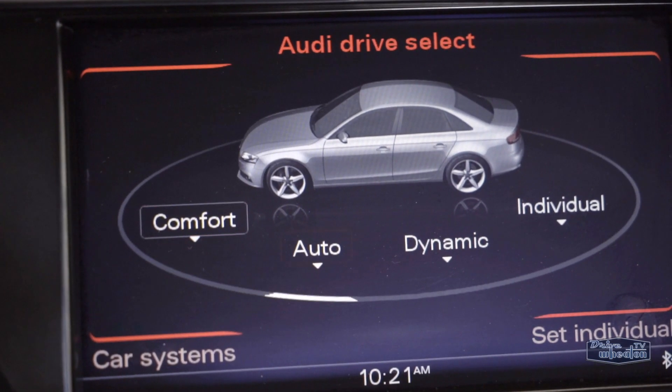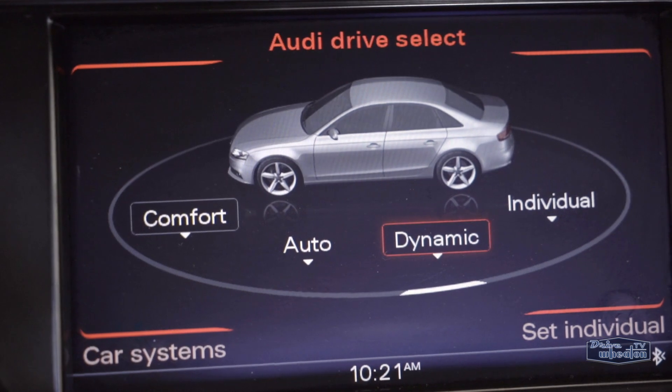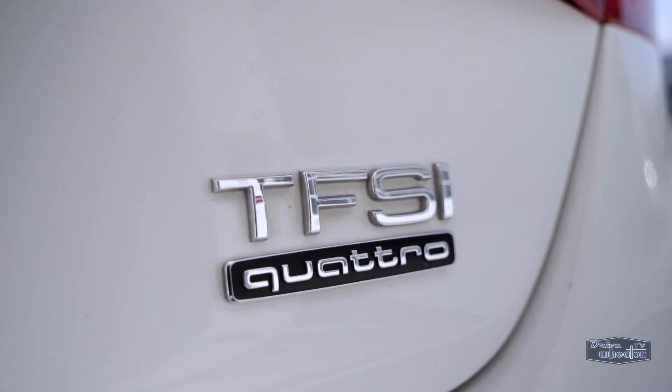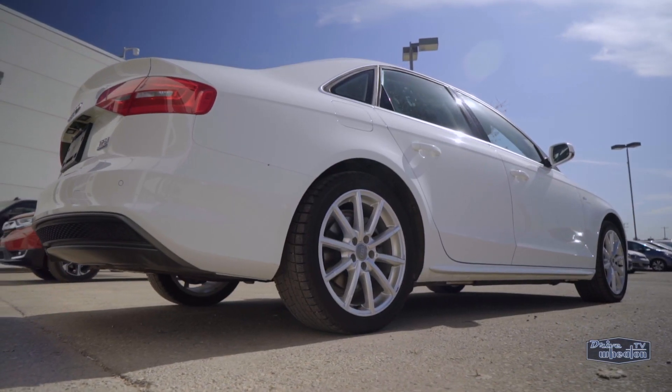It has four different modes like comfort for a more relaxing ride or dynamic which tightens everything up for a sportier performance. This A4 also comes equipped with Quattro all-wheel drive for exceptional handling and traction.